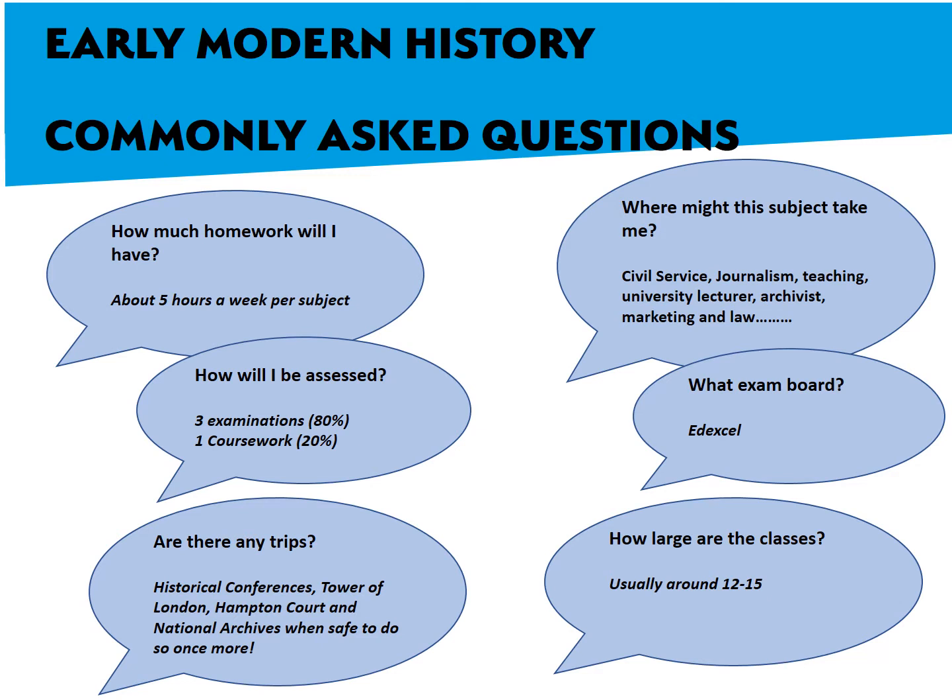At the end of two years, you will be examined by three examinations, taking up 80% of the final mark, and a piece of coursework which will be 20%.